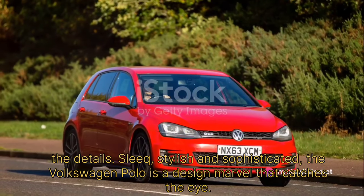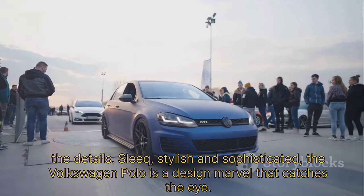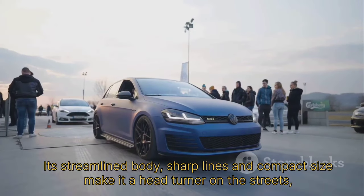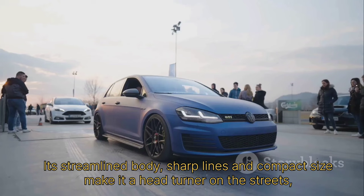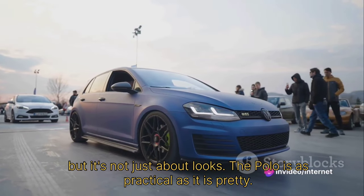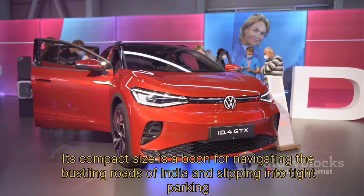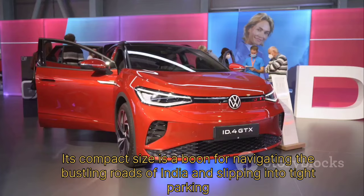Sleek, stylish, and sophisticated, the Volkswagen Polo is a design marvel that catches the eye. Its streamlined body, sharp lines, and compact size make it a head-turner on the streets. But it's not just about looks — the Polo is as practical as it is pretty. Its compact size is a boon for navigating the bustling roads of India and slipping into tight parking spaces.